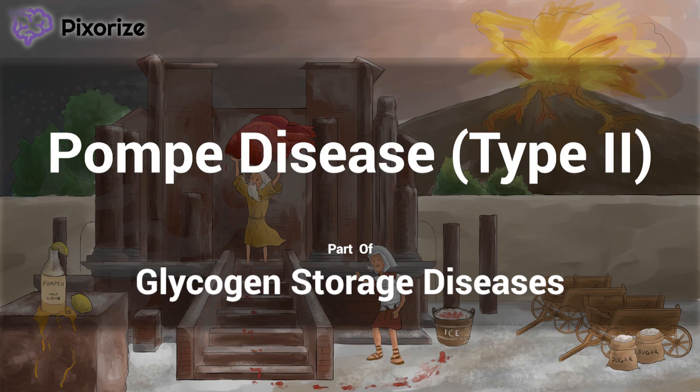Hello and welcome to Pixarize's scene on Pompe disease. In this video, we'll quickly review the pathology and clinical findings of this glycogen storage disorder, so you'll be sure to pick the right answer on your exams.